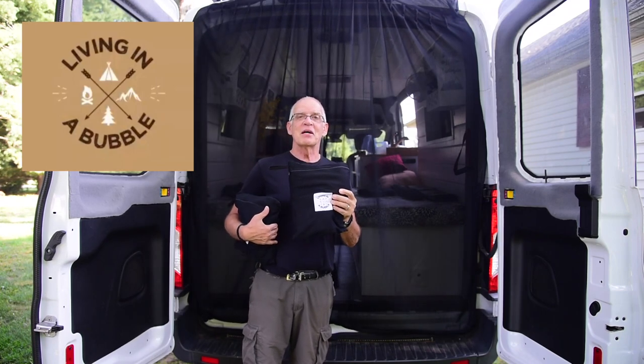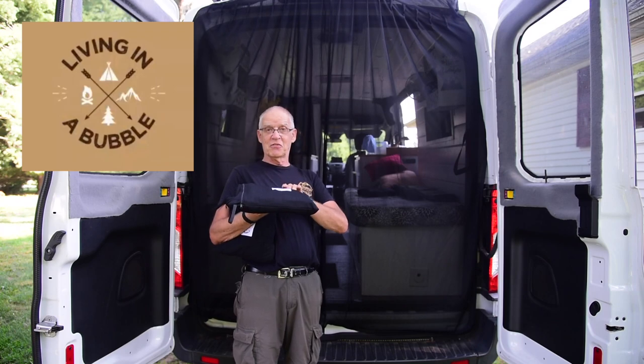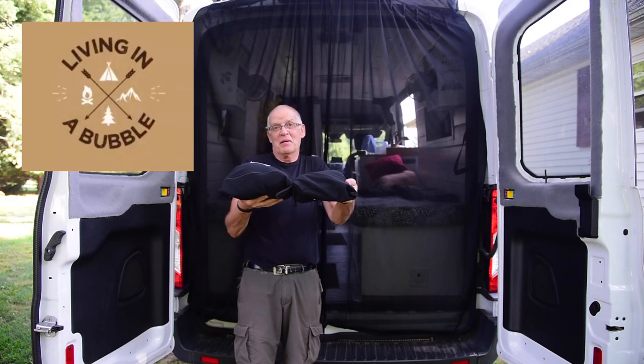And recently in an Instagram, I mentioned about putting them away. Here is one that's not been taken out yet — it's nice and flat. Here's one where I just jammed it in. You will see a difference. Not a lot, but some.